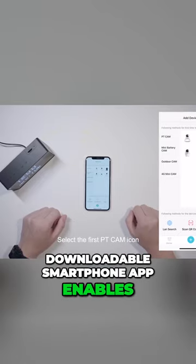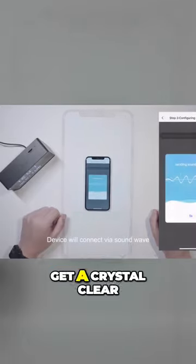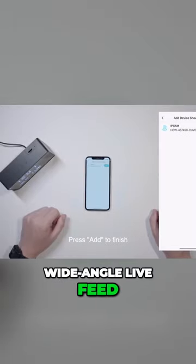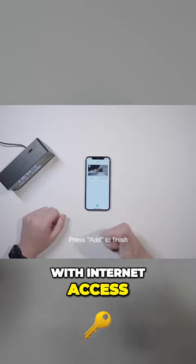A downloadable smartphone app enables live stream, real-time snapshot, and video recording. Get a crystal-clear wide-angle live feed of your room with the included iPhone or Android app, anytime and anywhere with internet access.